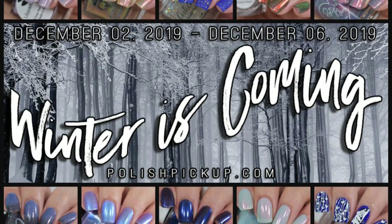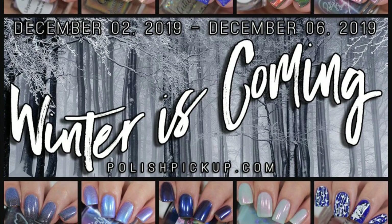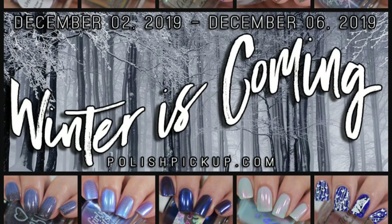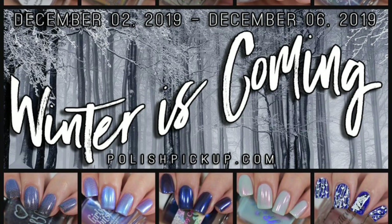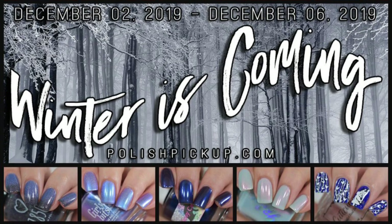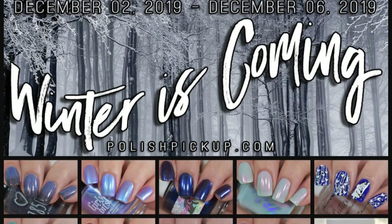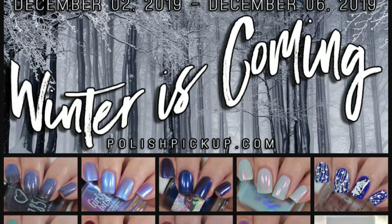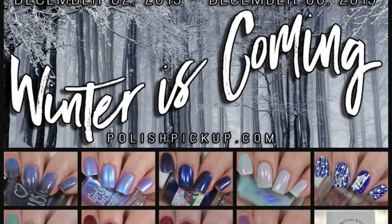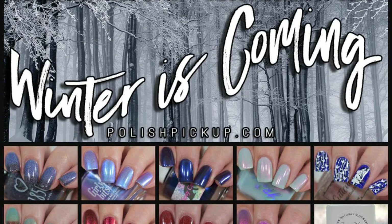They will all be pre-order. At the end of the sale on December 6th, the makers get their number and then they go ahead and make that amount of polish to send to the Polished Pickup headquarters. Once those girls get it, they disperse it with your orders, which also means there is a flat rate of shipping. Shipping for the United States is $3, Canada is $5. However, international shipping will vary, so you'll have to check with them for proper figures.